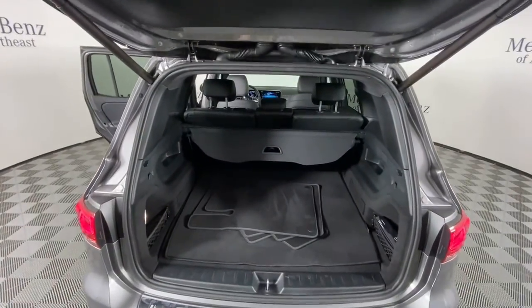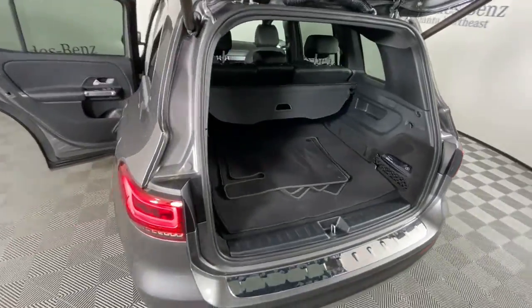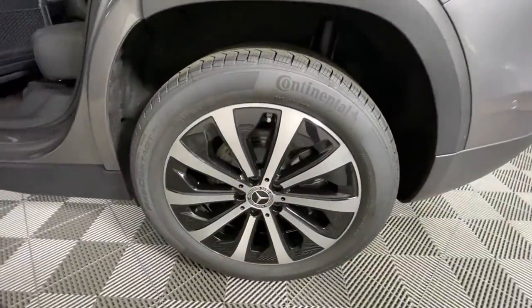Additional features include intermittent wipers, universal garage door opener, trip computer, power windows, and bucket seats.